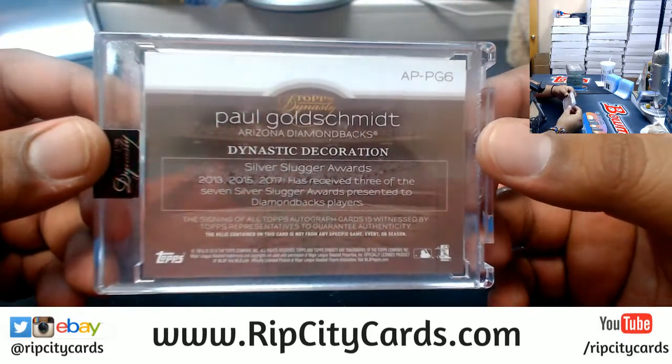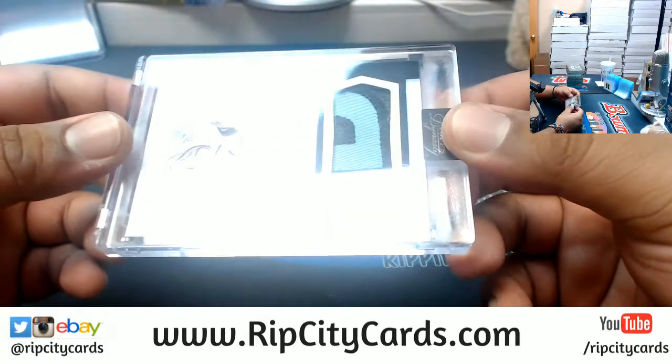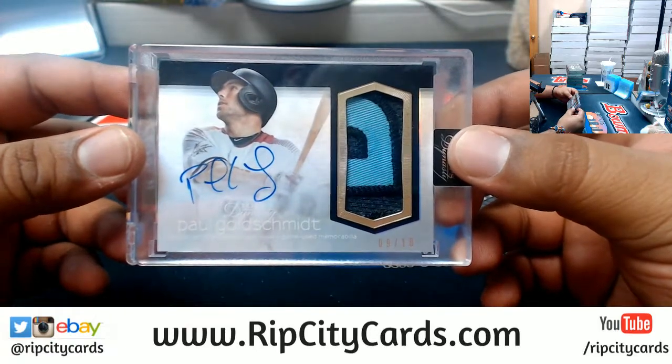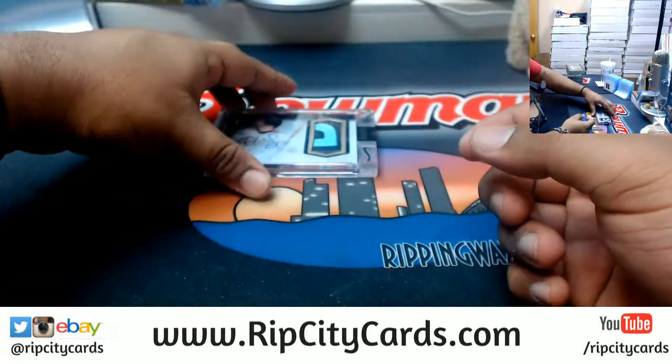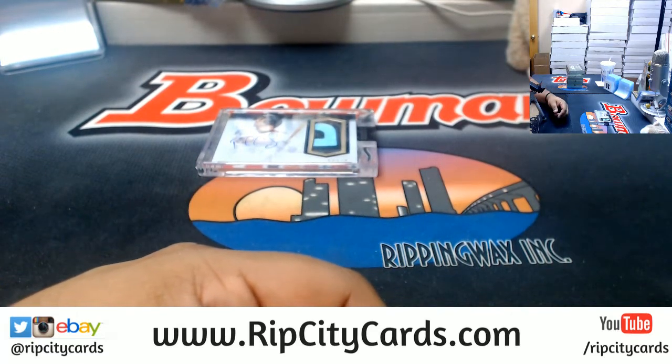There you go my man, hope you like it. Paul Goldschmidt with the three-color patch, on-card auto, number nine of ten. There you go Cory, hope you like it my dude. We'll get it out to you.